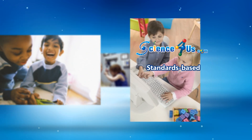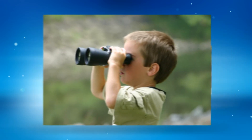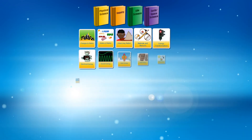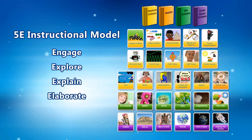Science4Us is a core, standards-based, interactive science curriculum that provides K-2 students the opportunity to indulge in their natural curiosity while building the necessary foundational skills for future STEM success. With 28 content areas built around the 5E instructional model of engage, explore, explain, elaborate, and evaluate,